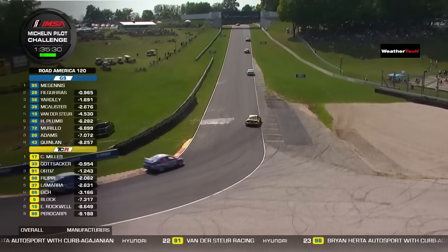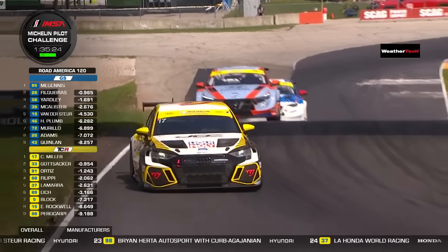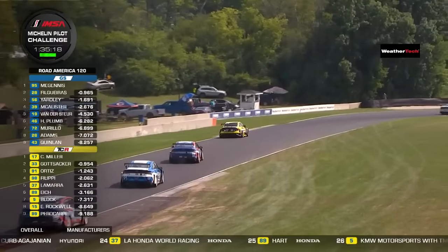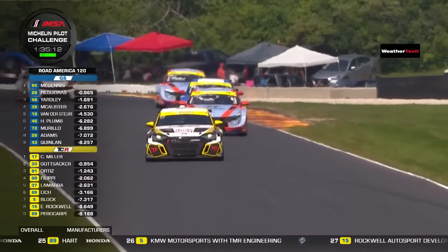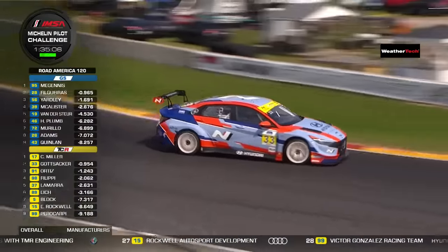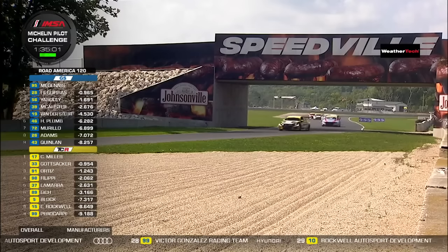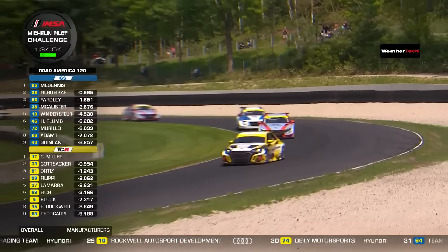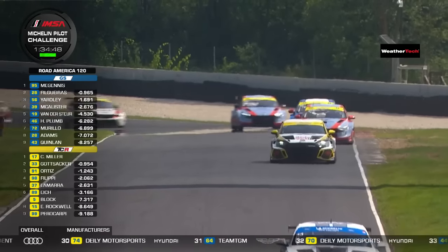Much better news for BMW number 95 — Robert McGuinness with a half-second lead at the original green flag. He was blissfully unaware of what was going on behind him, and he's pulled that out to a second. From Robert McGuinness over Eric Valgeras in second place in the dark grey and bright green Porsche 718 GT4, then Ryan Yardley in the 56 Murillo Racing car, Sean McAllister in another Porsche for the 39. Meanwhile in TCR, Chris Miller has made a great start, moving himself ahead of the Hyundais that were ahead of him on the grid into the TCR lead.